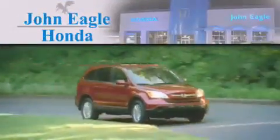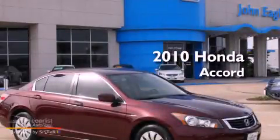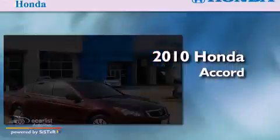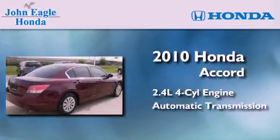Another fine vehicle offered by John Eagle Honda of Houston. This is a certified pre-owned 2010 Honda Accord. It features a 2.4-liter four-cylinder engine and an automatic transmission.